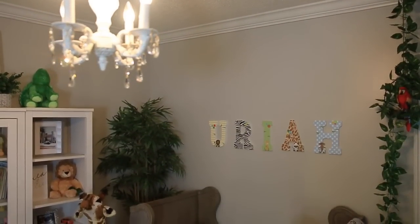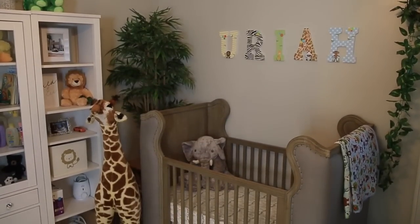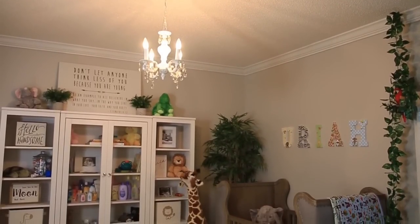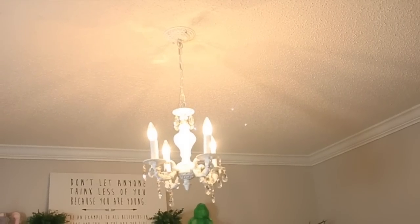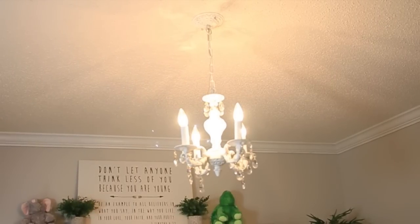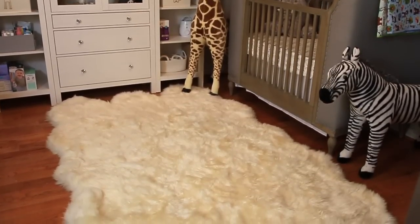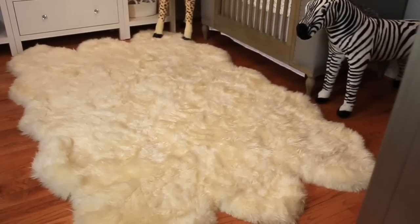When creating this nursery, I wanted to do the jungle theme in a way where it wasn't going to be too cartoonish, but I still wanted it to be very youthful and have that nursery vibe. I'm going to start off with the chandelier — this is just a small antique chandelier that we picked up from Overstock. And then also this beautiful soft fuzzy rug, which we picked up from Overstock as well.